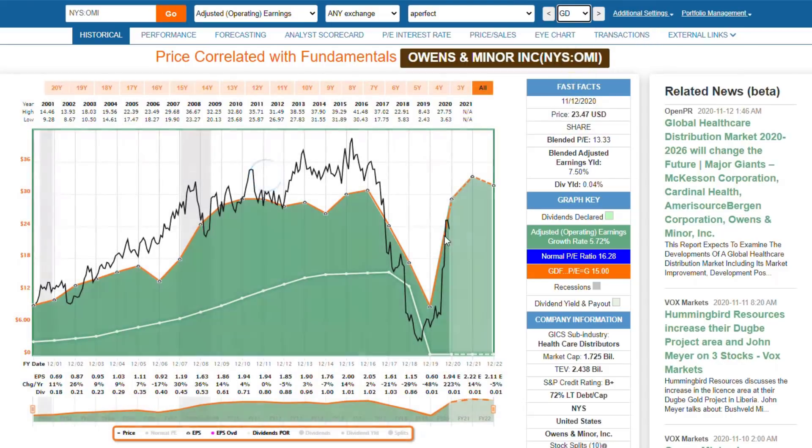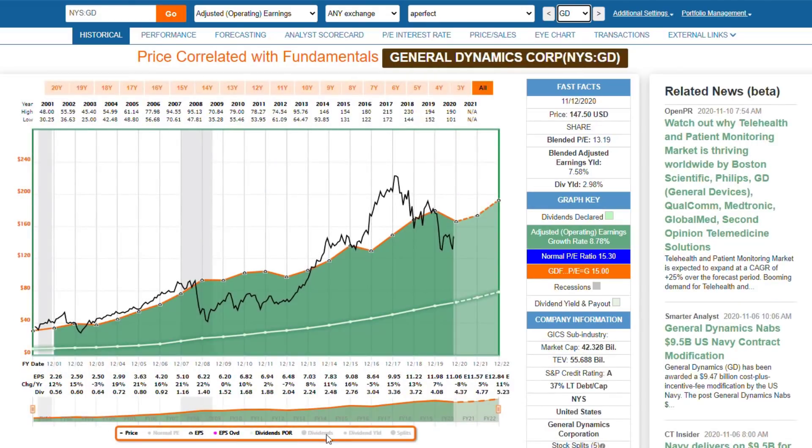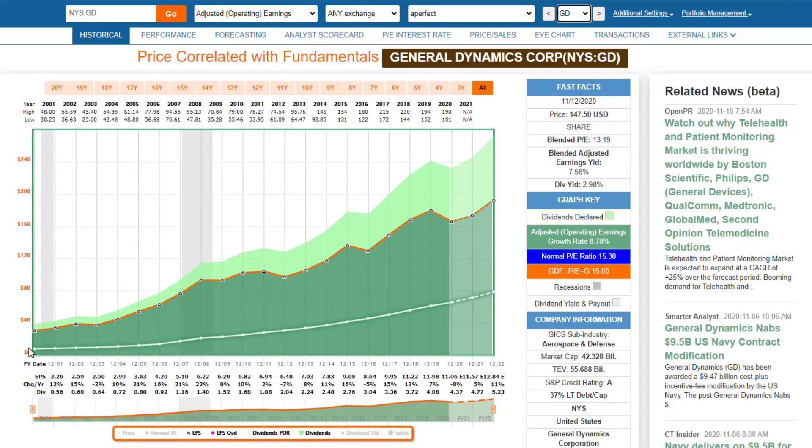The next one I'm going to look at is General Dynamics. Once again we're looking at a stock that has a very excellent, although not perfect, operating history. They have a couple of years where their earnings flatline, a couple of years where earnings have fallen a little bit. But they've grown at over 8.7%. The S&P over this time frame has grown somewhere between 5.75% and 6%, so it's above-average growth. When I put their dividend on here, you can see that their dividend has increased steadily year after year.